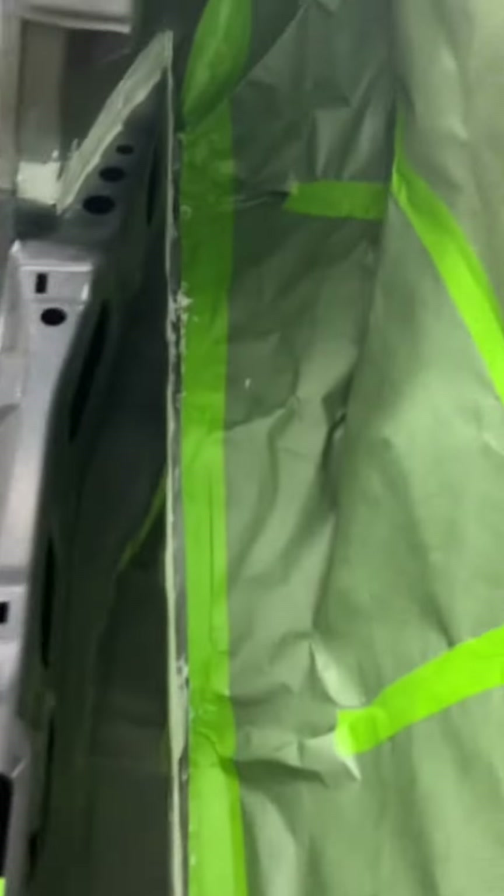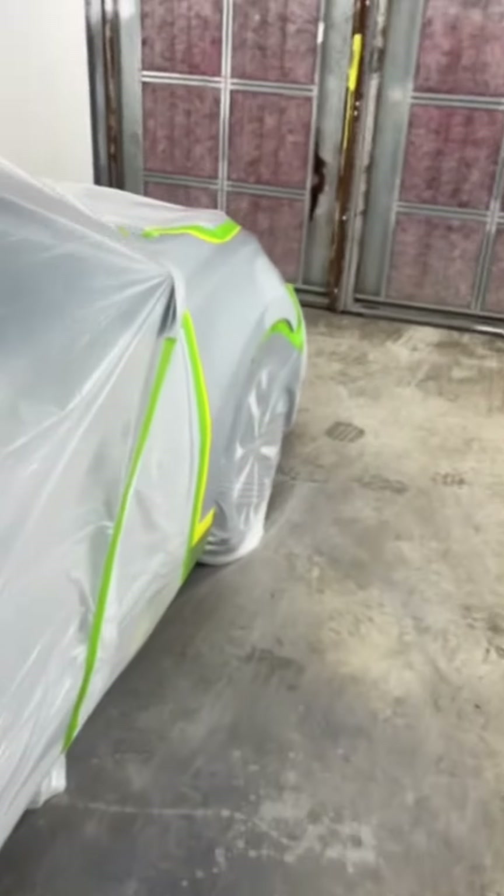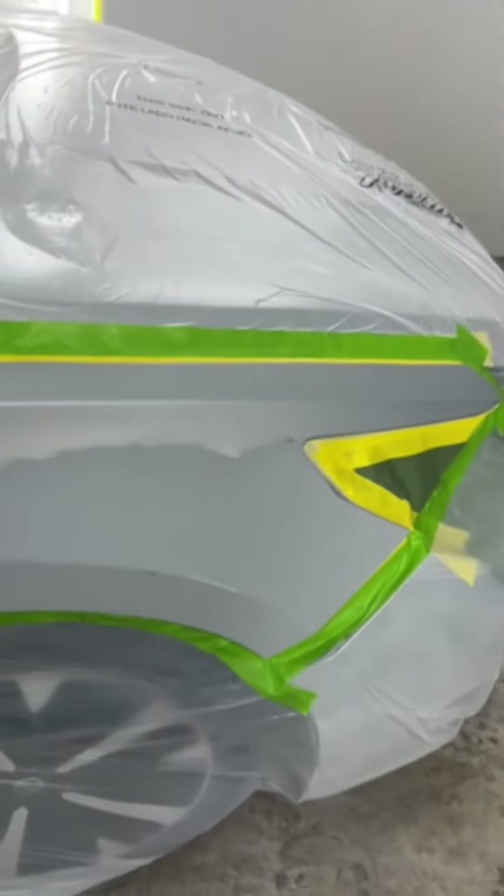We put the rear body in it. We've got it seam sealed and taped up and ready to spray. We've got to do the front fender on this car also, and we have a rear bumper to paint. But that's what we're doing on the paint side.